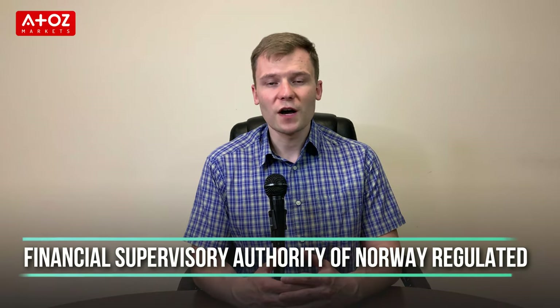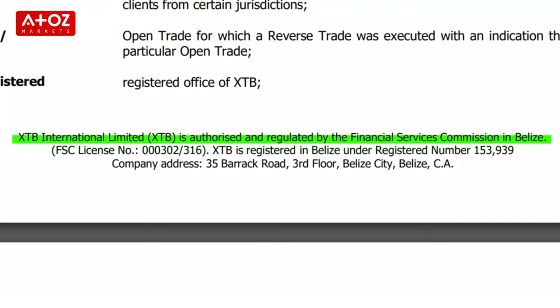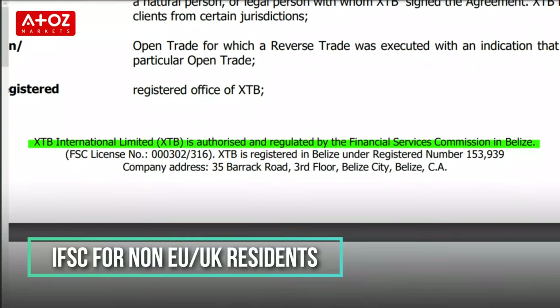XTB is a forex broker which was founded in 2005. Starting off with the regulation of XTB: XTB Limited is registered under the Financial Supervisory Authority of Norway and is regulated by different reputable regulatory authorities around the world. For UK residents, they are under XTB Limited which is authorized and regulated by the UK Financial Conduct Authority. The Cyprus Securities and Exchange Commission is the regulatory authority for XTB Limited EU. Non-EU or UK residents come under XTB Limited which is regulated by the International Financial Services Commission in Belize.